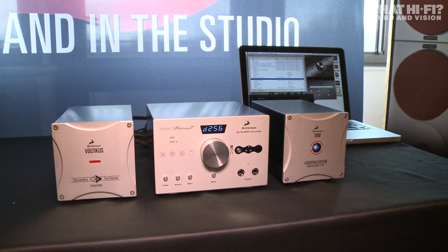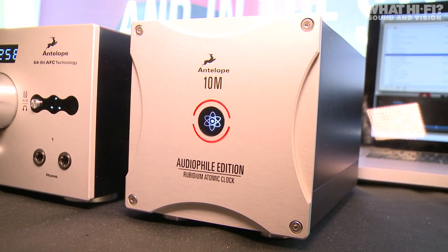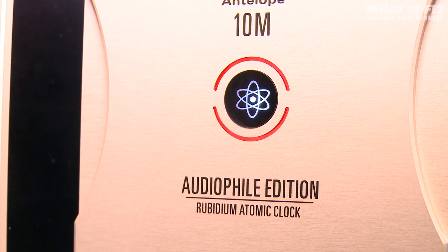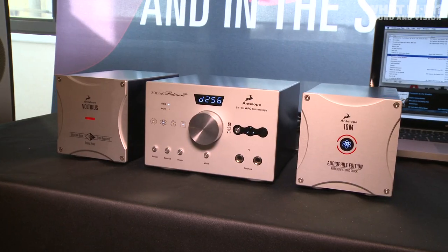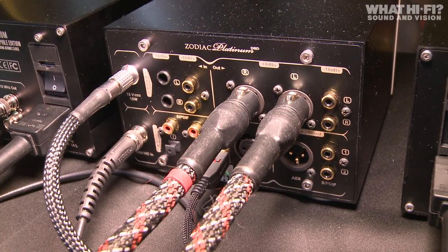Also making its UK debut is the Zodiac Platinum DSD DAC and Volticus Power Supply, shown alongside a prototype of the new audiophile 10M atomic clock. The Zodiac Platinum builds on last year's Zodiac Gold model by adding DSD compatibility and upsampling.